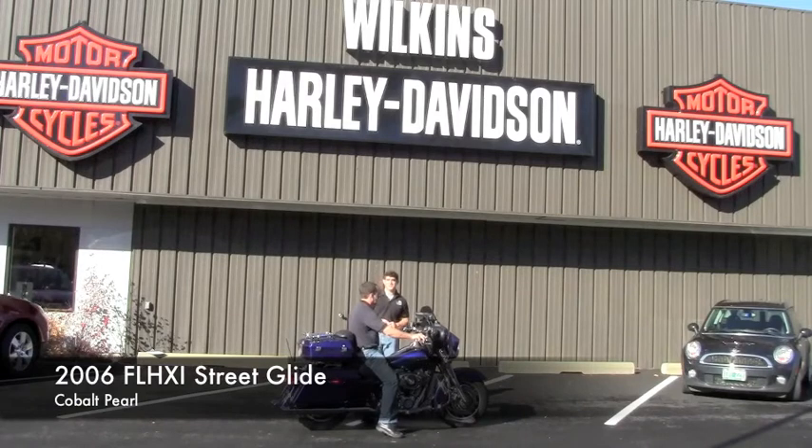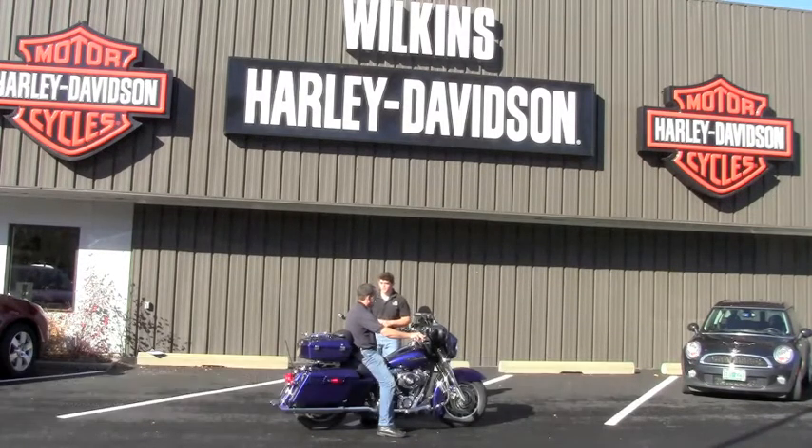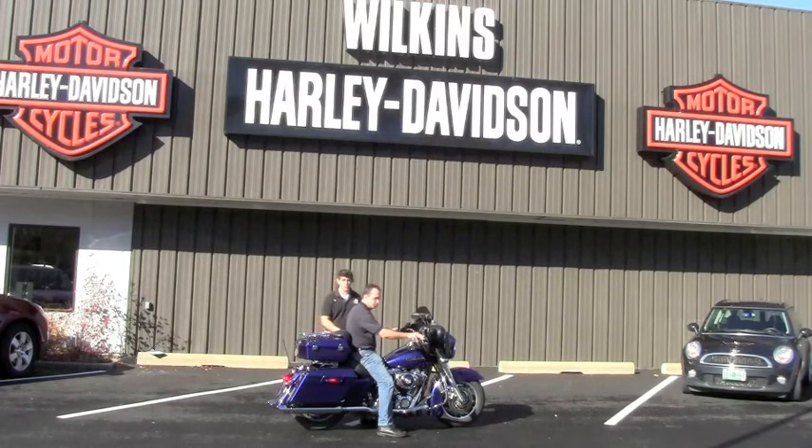We have a 2006 Street Glide in cobalt blue pearl. This bike has some really nice accessories added — chopped tour pack, true duals. About 20,000 miles on this bike.